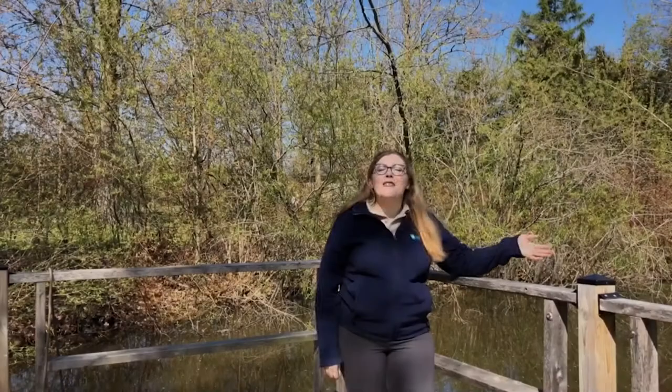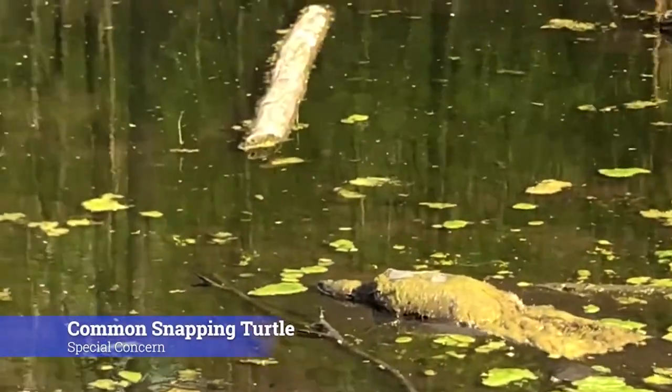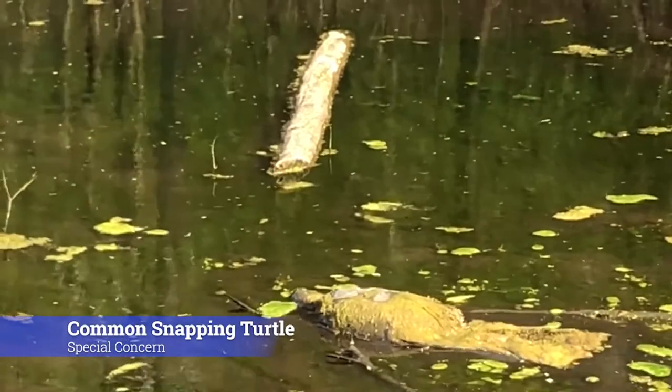Welcome to the dugout pond of the Balls Falls Arboretum. This is a man-made pond created for the sole purpose of providing additional habitat for the animals that live around here. Turtles are part of the reptile family and there are currently eight species of turtles found in Ontario. The common snapping turtle is the largest freshwater turtle in Canada, with some turtles reaching up to 47 centimeters in length.